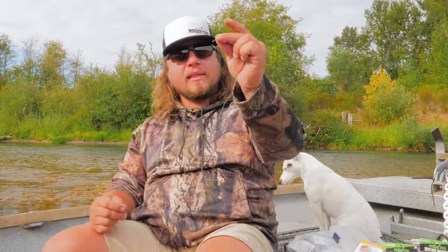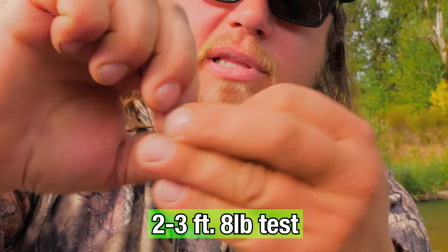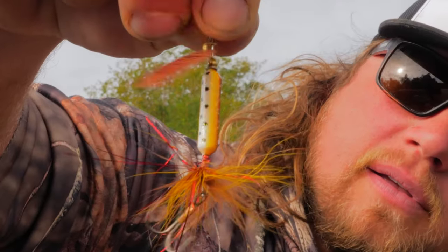Now that I have the main line attached to the swivel, I take a piece of eight pound test and attach it to the other side of the swivel with the same knot. The first method I'm going to teach today is probably the easiest and most universal method possible — fishing a spinner, specifically a rooster tail spinner.